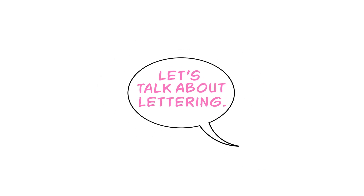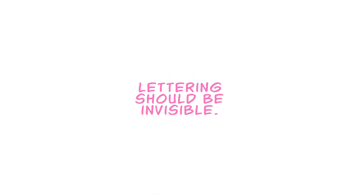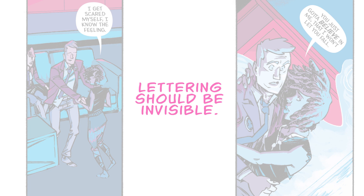Let's talk about lettering. One of comics' current great letterers had a small piece in one of his newsletters about the idea that lettering should be invisible, which is a phrase that you've probably heard before. Aditya Bidikar, whose name I'll probably never be able to pronounce correctly, talked in his newsletter a lot about why that saying — lettering should be invisible — why it isn't the case, or why it shouldn't be the case.